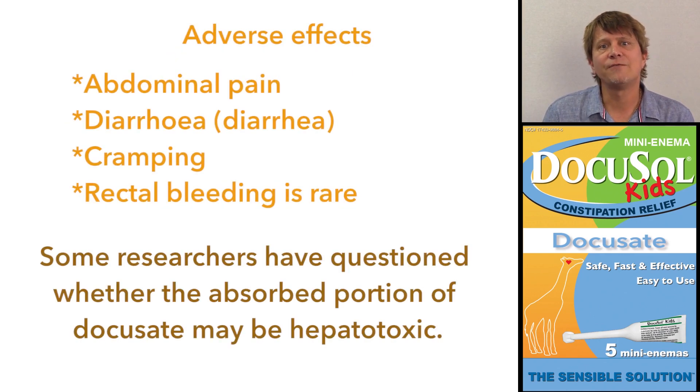Side effects are fairly rare. They include stomach pain, diarrhea, or cramping. The most serious side effect of docusate is very rare, and that's rectal bleeding.